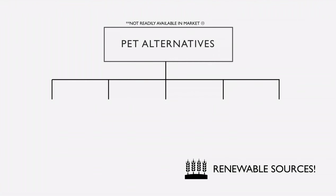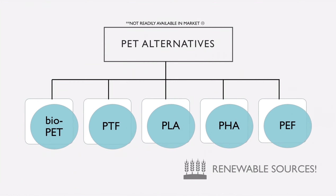There are other alternatives to PET, such as Bio-PET, PEF, PTF, PLA, and THA, which are derived from renewable resources. Most of these materials are not yet readily available on the market. Hopefully, a new revolution in food packaging will emerge in a few more years.